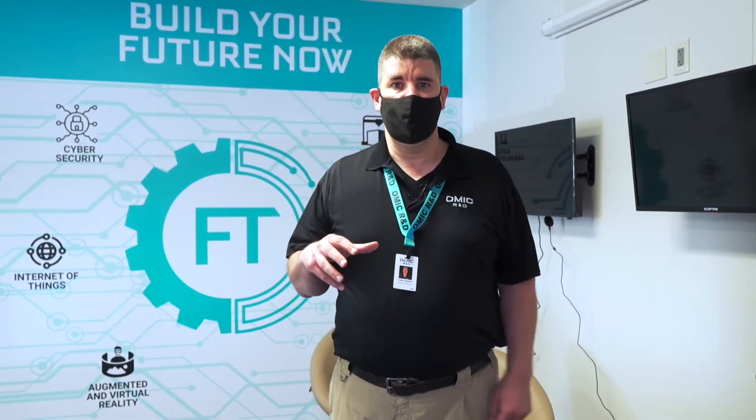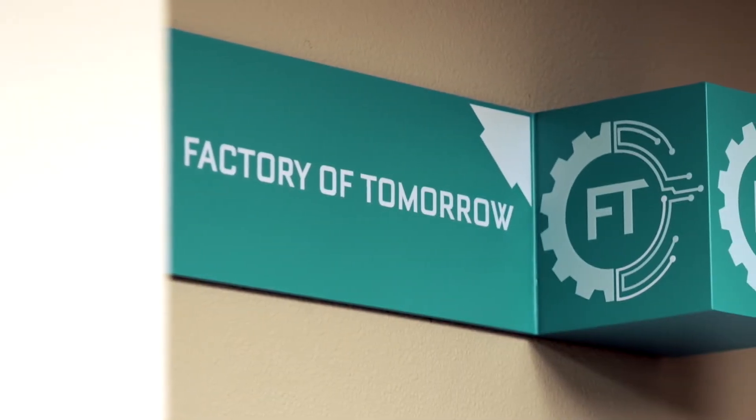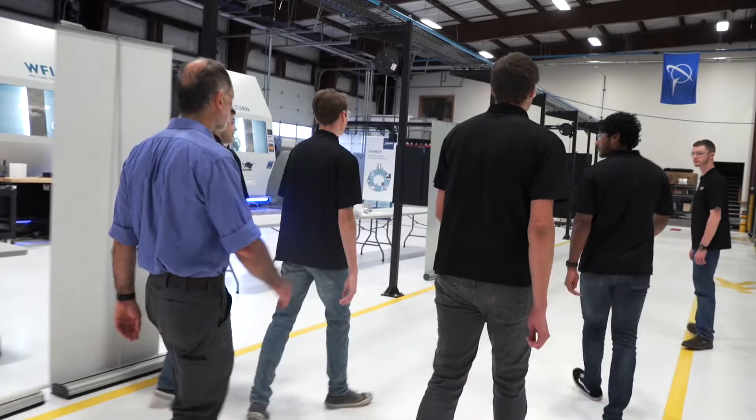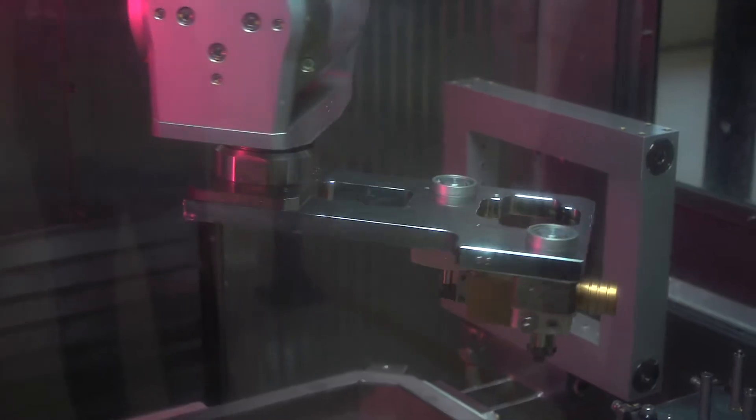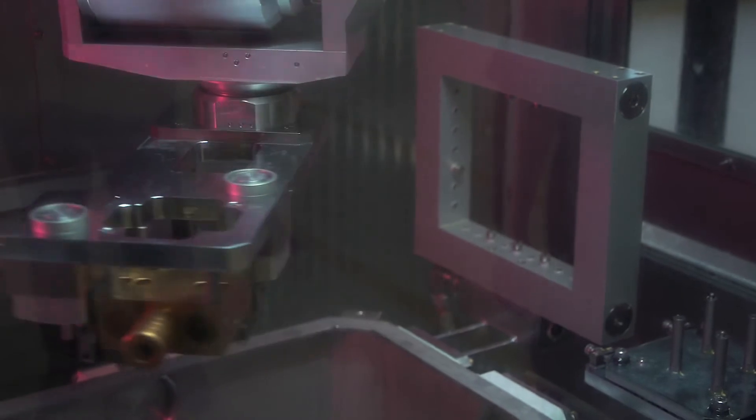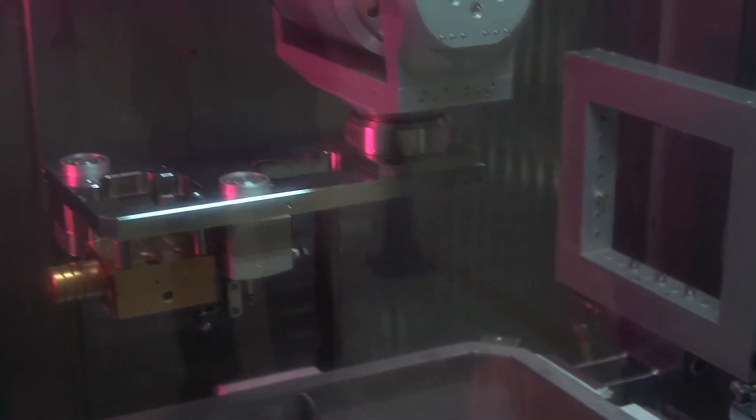This is the OMEP OMIC Factory of Tomorrow. It's a collaboration between OMEP, the Oregon Manufacturing Extension Partnership, and us at OMIC R&D. What we're trying to do here is use new technologies like AR, augmented reality, VR, virtual reality, Industry 4.0, and other emerging technologies like robotics in order to show small and medium-sized companies how easy it would be to take this kind of technology and apply it in their space. It reduces the fear factor and hopefully allows them to implement this technology without breaking the bank — which is critical as part of our effort to give back to small and medium-sized manufacturers.